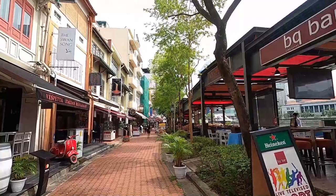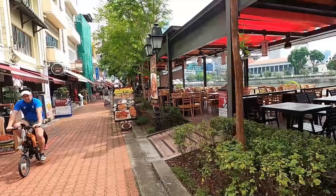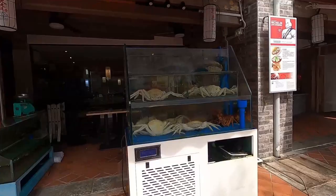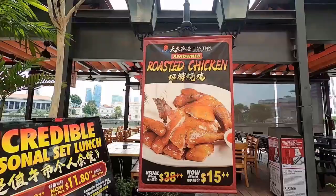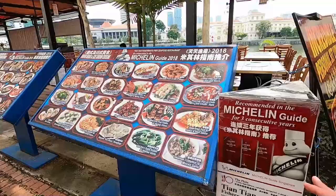I'm walking along the riverside right now and as you can see in front of me there are a bunch of restaurants. It seems like a really nice place — unfortunately it's 10:30 in the morning so it's not really a happening area right now. Wow, look at this Chinese restaurant — you can get a whole roasted chicken for 15 Singapore dollars, which is around $12 USD.